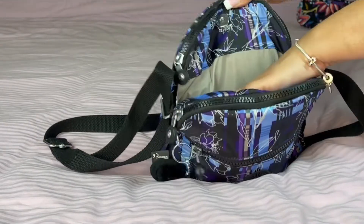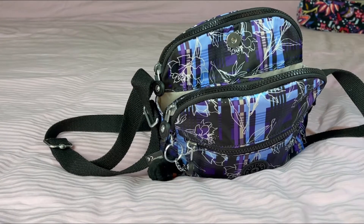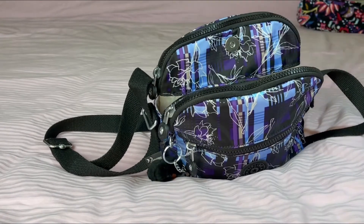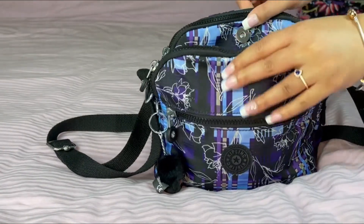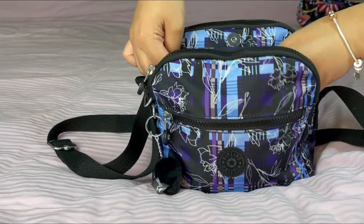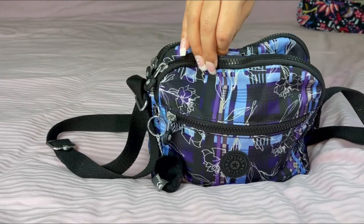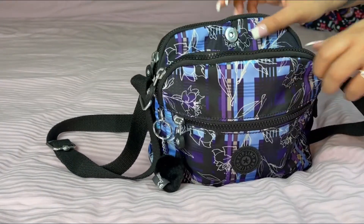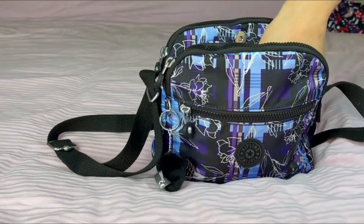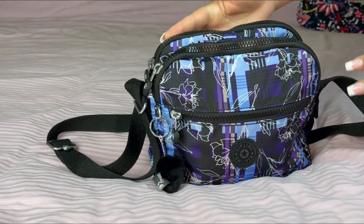In the center compartment I didn't put anything in there, but I'll keep my phone in there for easy access. The thing is, if you put too much in this middle compartment when you go to close your bag, you'll notice a gap. So I like to keep this area flat and use the exterior compartments for my stuff.